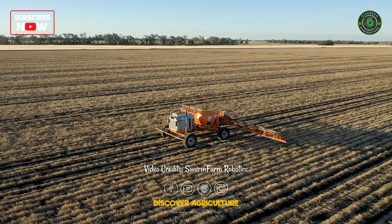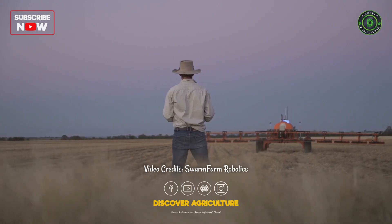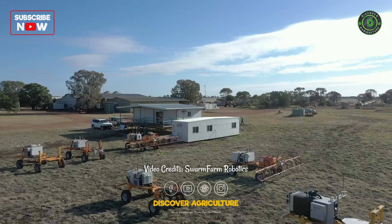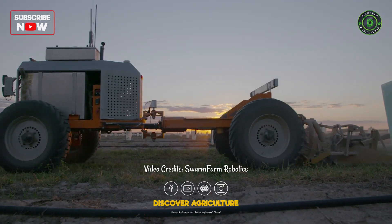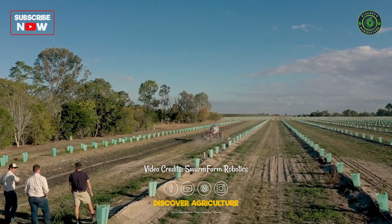A big part of what we're trying to do is simplify technology and make it easy. Swarm Farm Robotics is a vision taken from a background in farming all the way through to an ag tech company. We're one of the only companies in the world that's actually commercialising autonomous agriculture, and we're delivering this technology to farmers in Australia now.